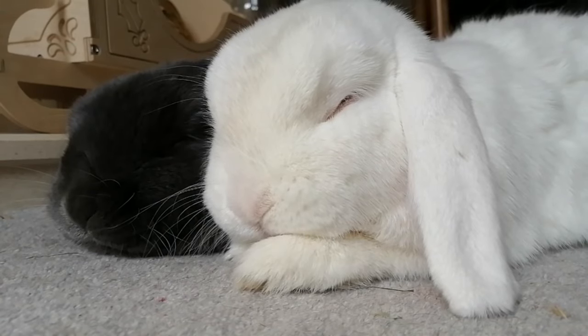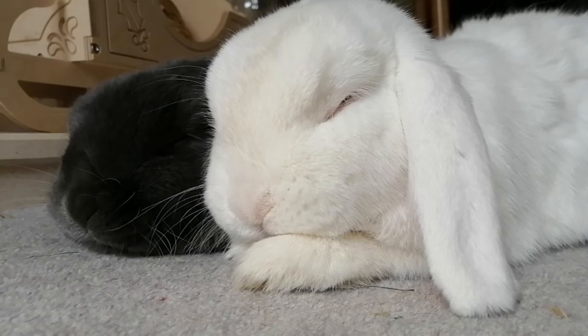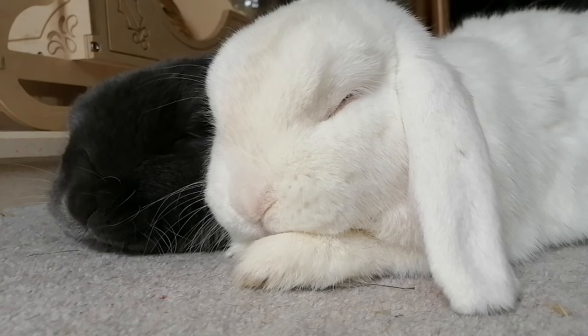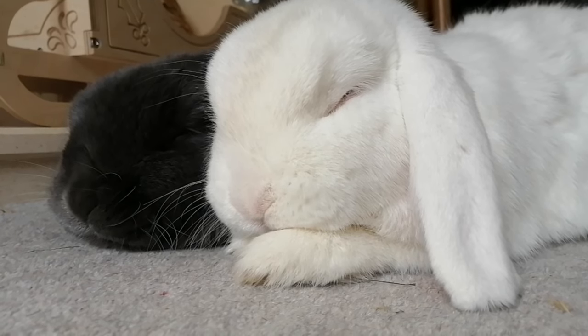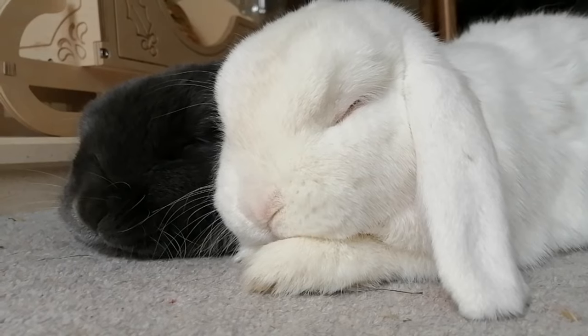Hello everybody and welcome back to Captain Jasper. Today I'm going to go through my favourite tips for litter training. Whenever we have people visit our house and they see we free roam the boys, one of the first questions we get asked is: don't they pee or poo everywhere? So many people are still so surprised that rabbits can be easily litter trained and it can be so easy to do.